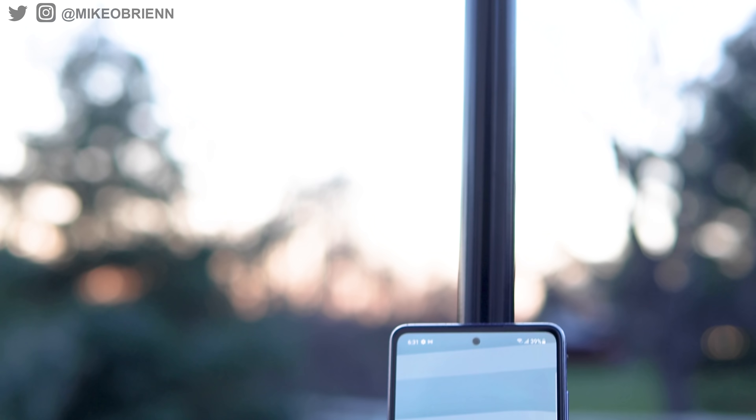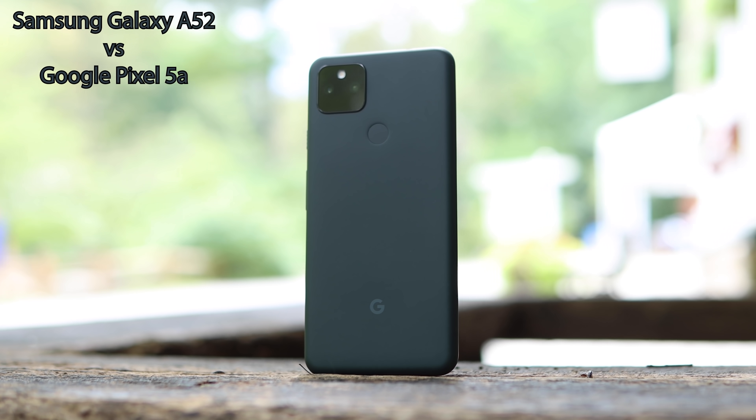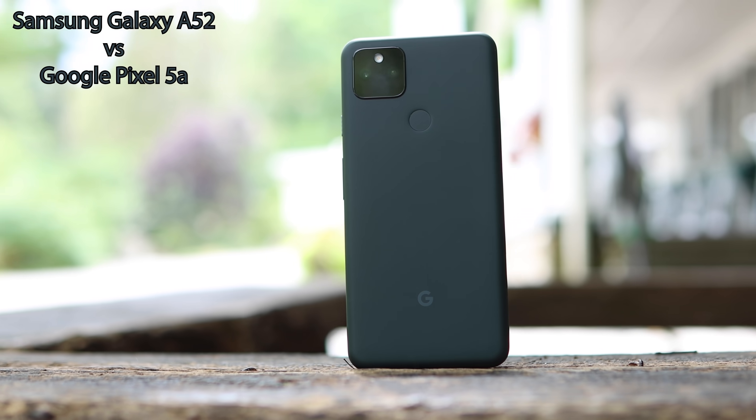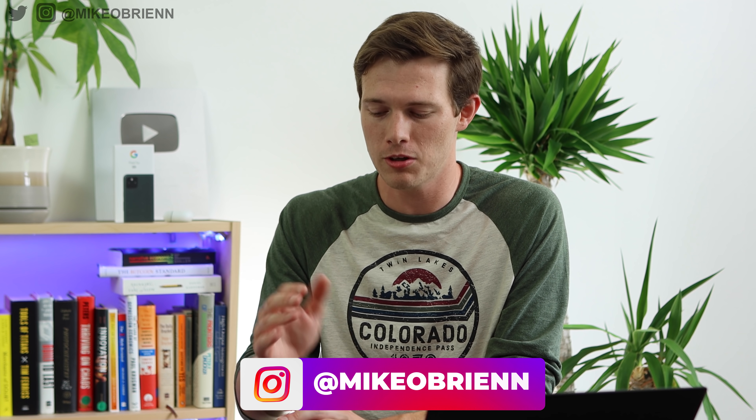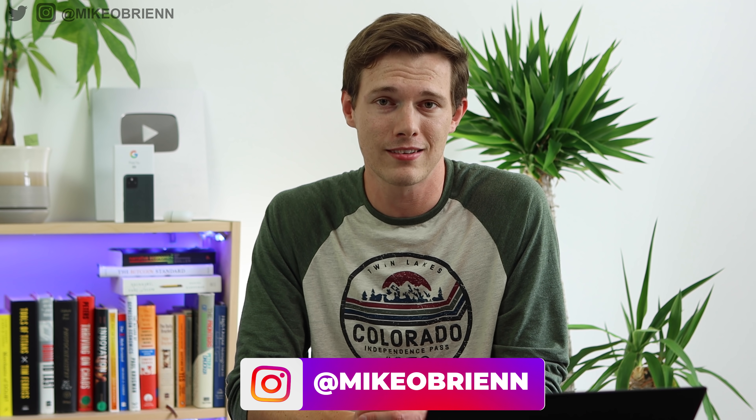In this video, I'll be comparing these two phones head-to-head, diving into the design, the specs, the cameras, and overall my experience using these phones to help you decide which one's right for you. Tech release season is in full swing right now, so if you want to see more videos about the newest phones, earbuds, and watches, please click that subscribe button and the bell icon below.